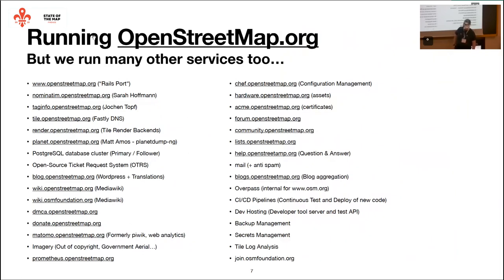We run a huge number of things as part of the operations team. There's the Nominatim service, which is a geocoder developed and maintained by Sarah Hoffman — a very popular service. We have tag info, tile services, render servers, planet generation files, blogs, and a huge amount of other things. And there's only a very small number of us. So how the hell do we do that?